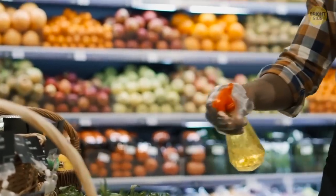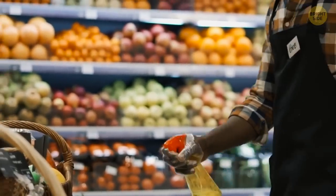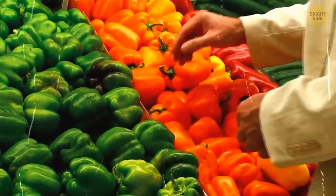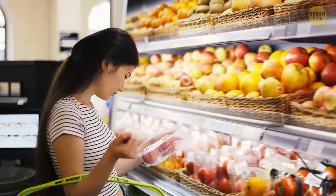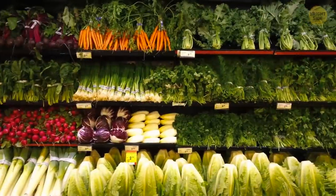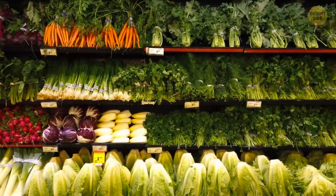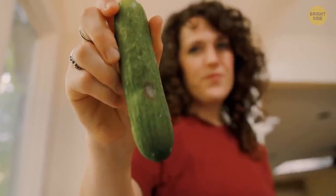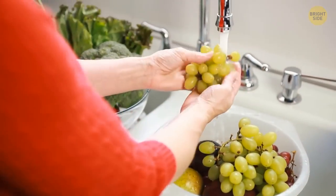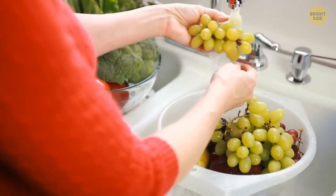Spraying water makes fruits and vegetables look pretty, but it also adds weight to them, so you might end up paying more. These are the two actual reasons why workers spray them with water — no one does it to keep them fresh. In fact, spraying water won't keep fruit and vegetables fresh; it will just make them rot more quickly. So whether sprayed or not, wash all the fresh fruits and vegetables you buy.